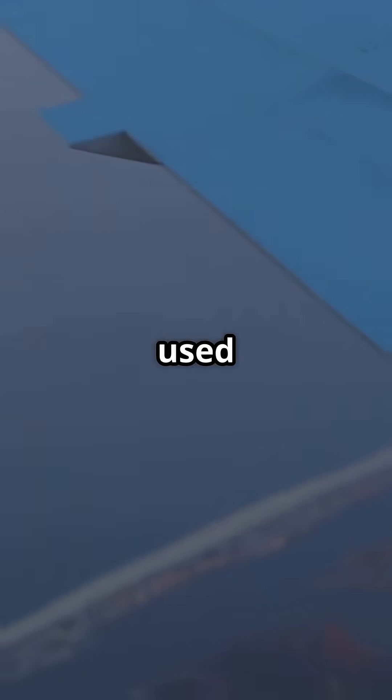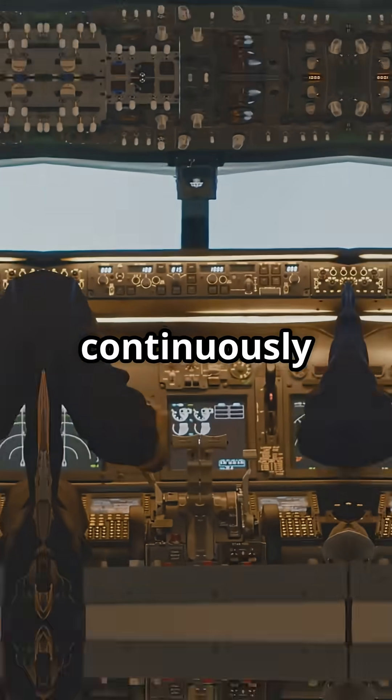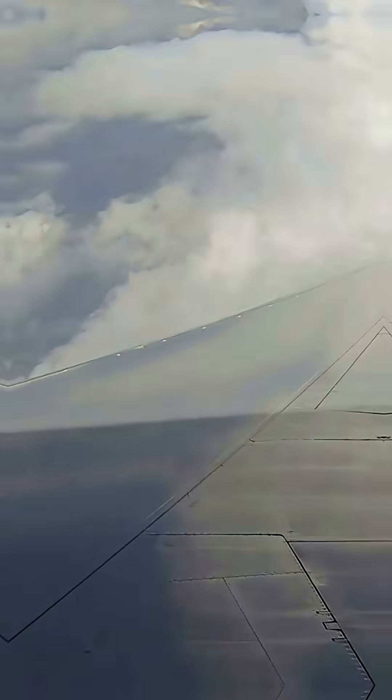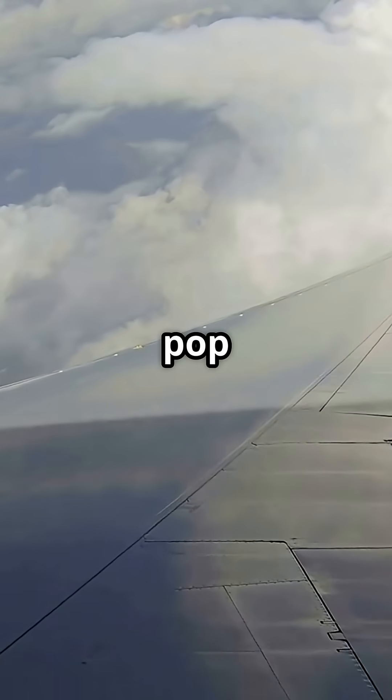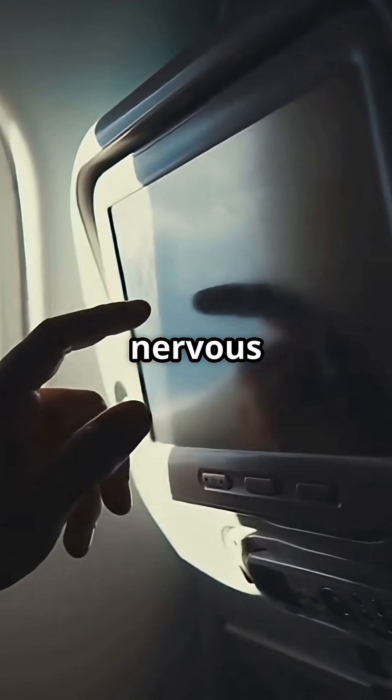Every descent you've flown likely used speed brakes. They're proof that airliners do not wait for the runway to slow down. They manage energy continuously from cruise to taxi. So, here's the debate: next time you see those wing panels pop up mid-air, will you feel reassured by the control or nervous that something's wrong?